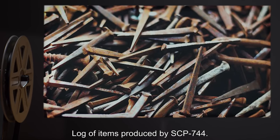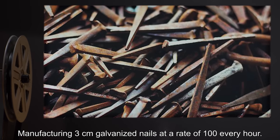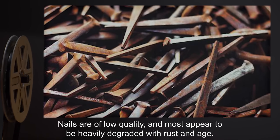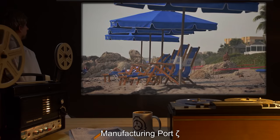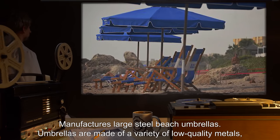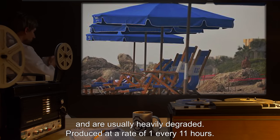Log of items produced by SCP-744. Manufacturing Port Phi: Manufacturing 3 cm galvanized nails at a rate of 100 every hour. Nails are of low quality, and most appear to be heavily degraded with rust and age. Manufacturing Port Zeta: Manufactures large steel beach umbrellas. Umbrellas are made of a variety of low quality metals and are usually heavily degraded. Produced at a rate of 1 every 11 hours.